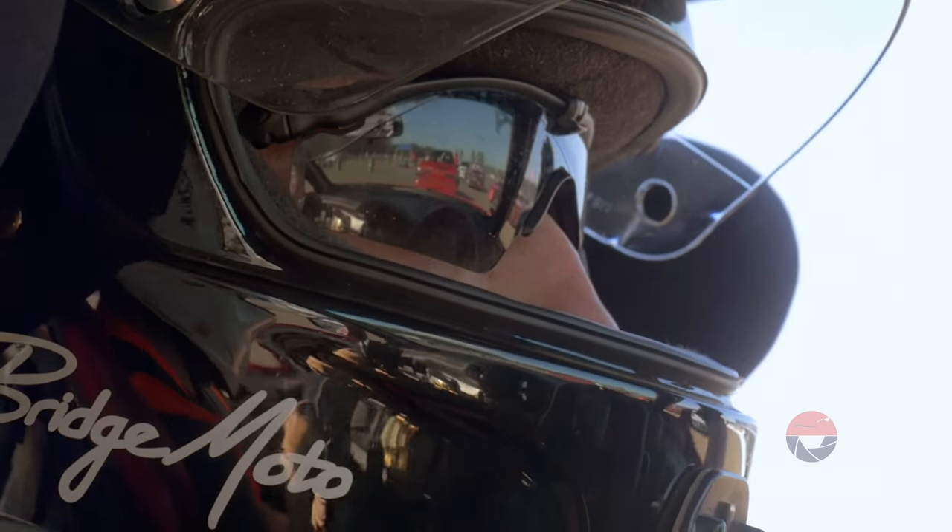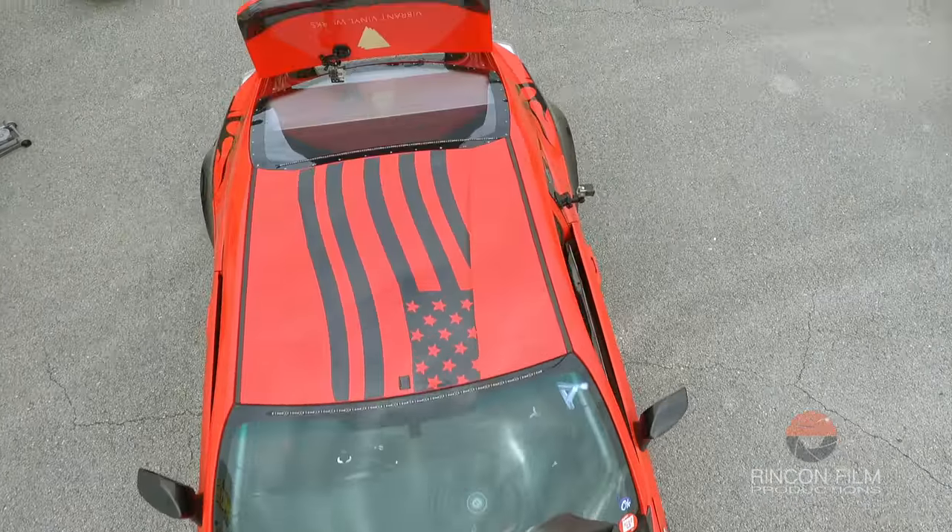Hey, I'm Ryan Quinn. I drive a 2013 Cyan FRS powered by an LS3, currently drifting the Formula D Pro-Am series. I've been doing that the last couple years now.